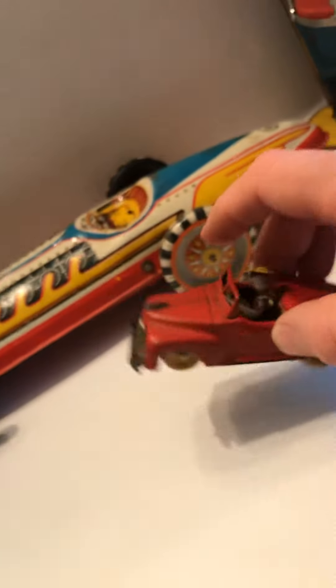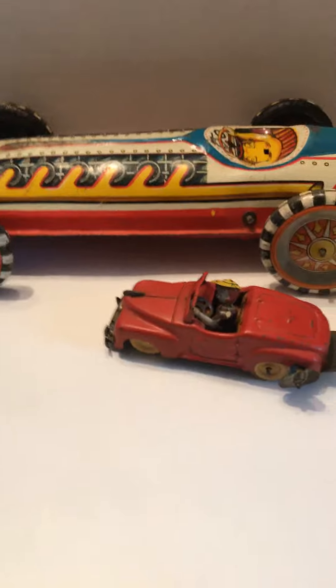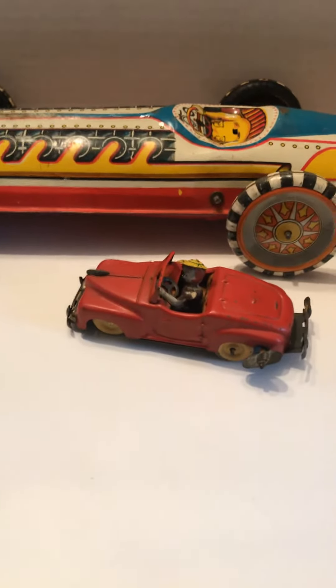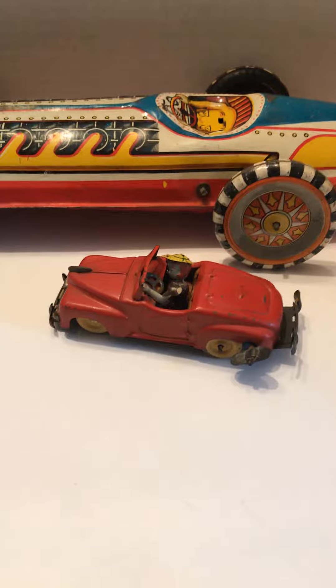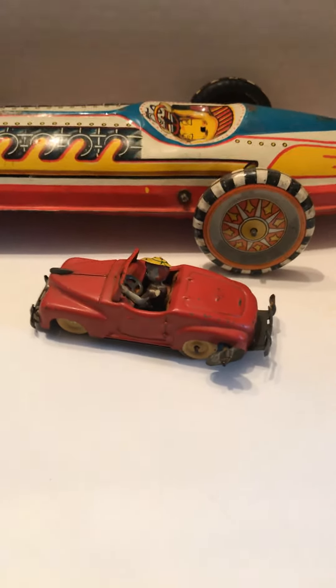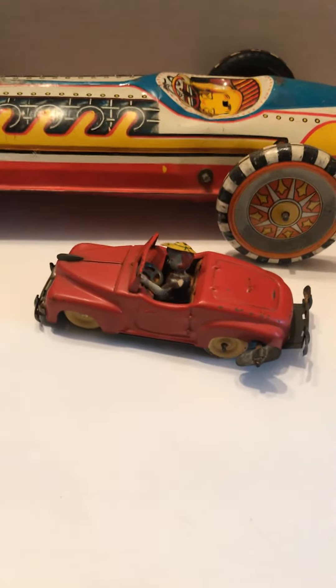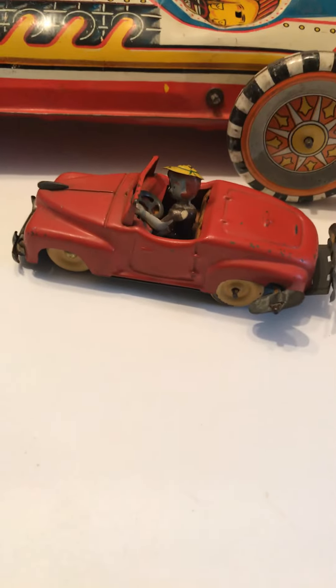I can wind this up and it'll take off, so it functions very well. It will propel itself probably eight to ten feet on a good clean surface typically. Shortest distance has been about four feet but it's traveled up to eight feet. I don't want to wind it up any tighter to see if it'll go any further, but it's a nice little toy with great-looking colors.